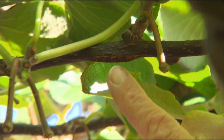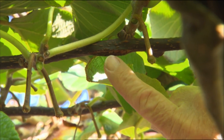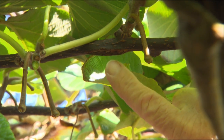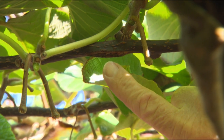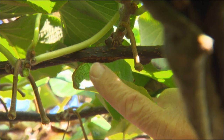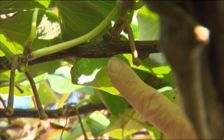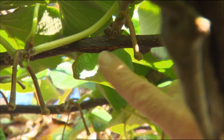Just here is a cicada bite, and you can see it has opened up the external surface of the cane to allow bacteria to come in. These insect bites occur essentially through November, December, and early January, and this becomes the entry point for the bacteria.